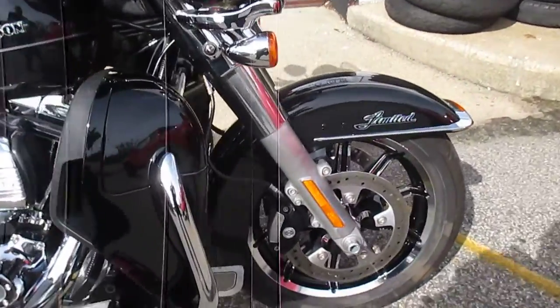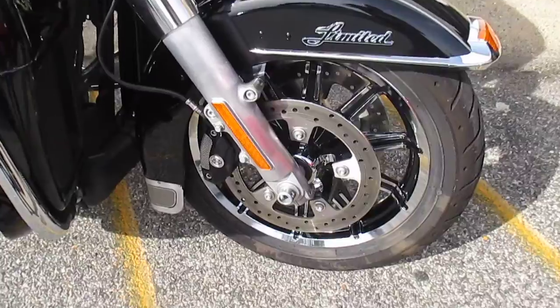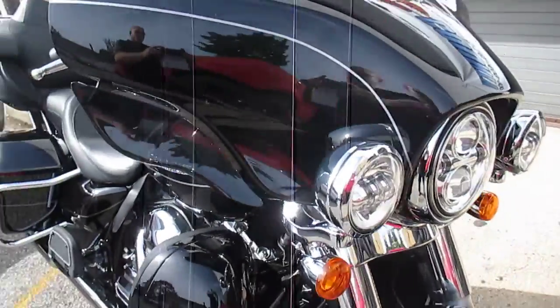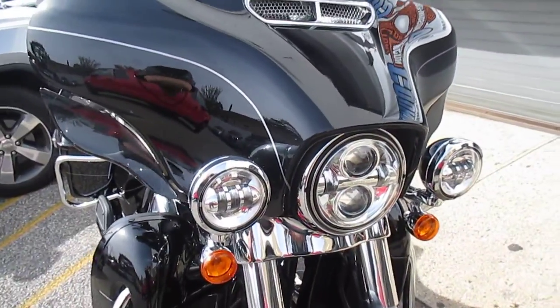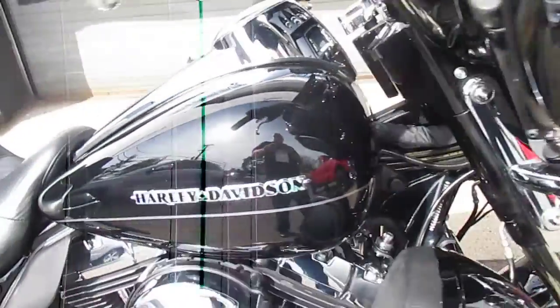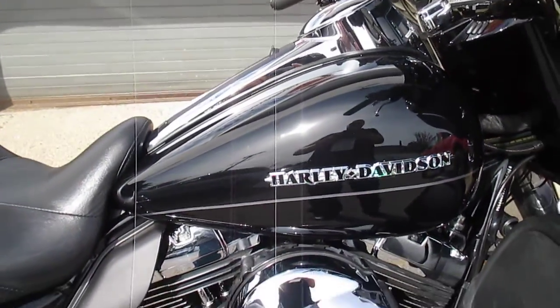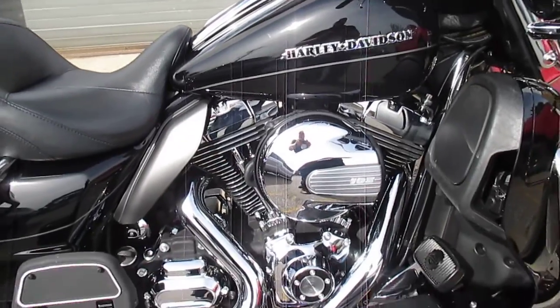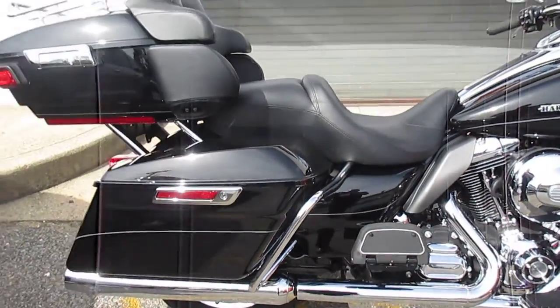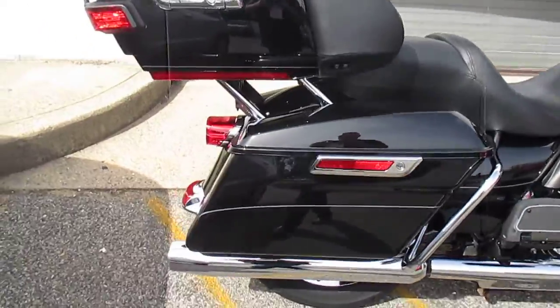Looking great in Vivid Black — very sharp bike. Love those factory chrome wheels on the Limited. LED headlights and passing lamps. Got your chrome vent there. Very nice. Bike is in excellent condition, truly excellent condition.